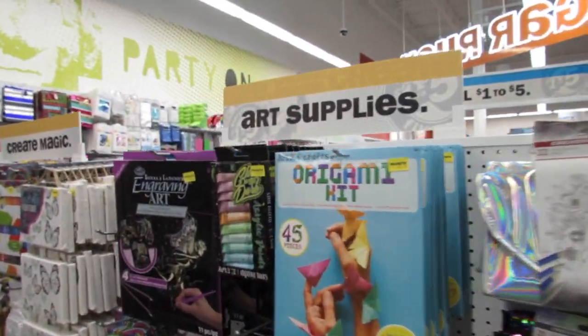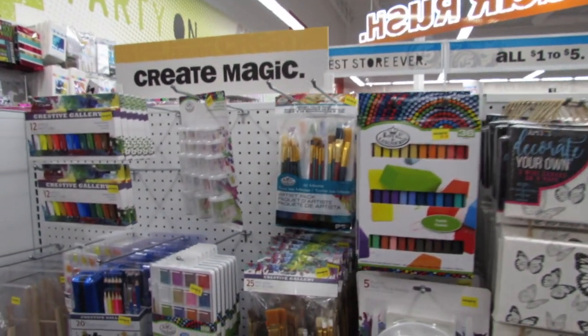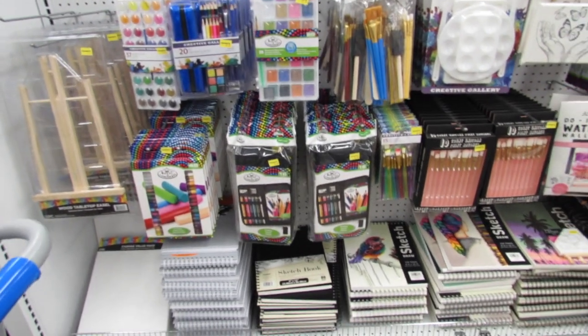Hey, what's up YouTube, Mimi here coming at you from my channel Bunny Birdie Gator. I'm here in Five Below and I'm gonna start here on the arts and crafts aisle because you guys have been requesting to see these items.